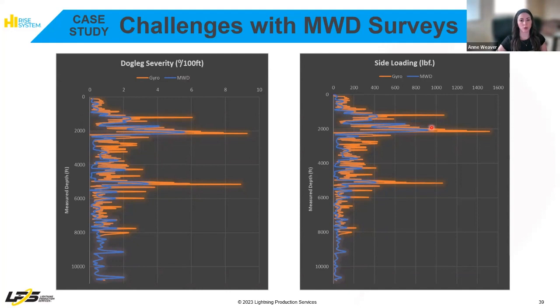We did suggest running a gyro because we typically see 1.5 to 2 times worse deviation compared to an MWD. We wanted to make sure we were going to run the best design possible while also setting realistic expectations on runtimes for the customer.